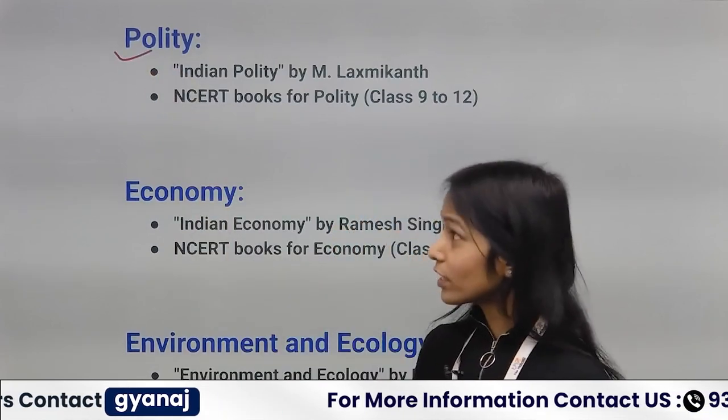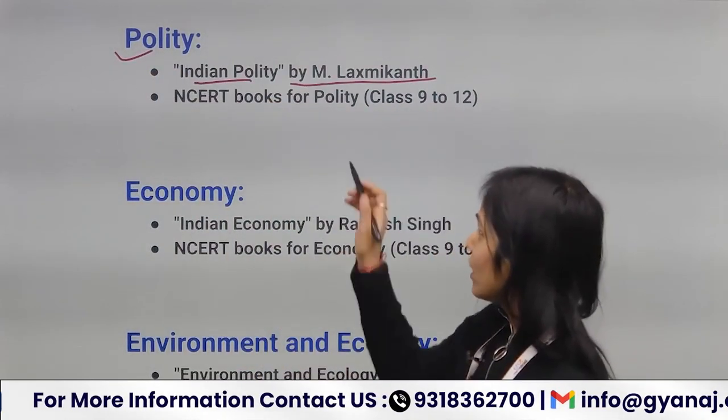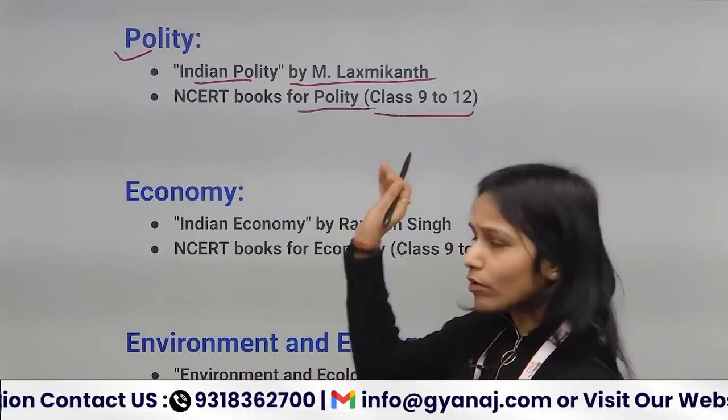For Polity, you can follow Indian Polity by M. Laxmikant. You can also follow 9th to 12th NCERT books for Polity.